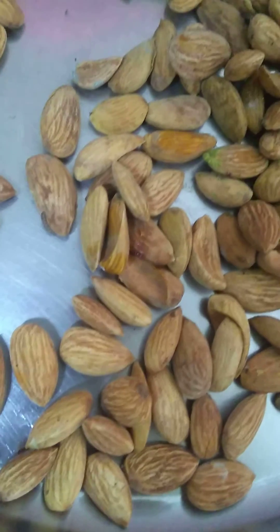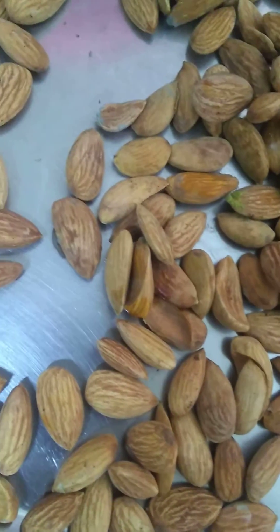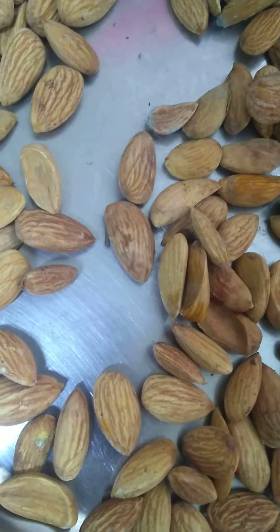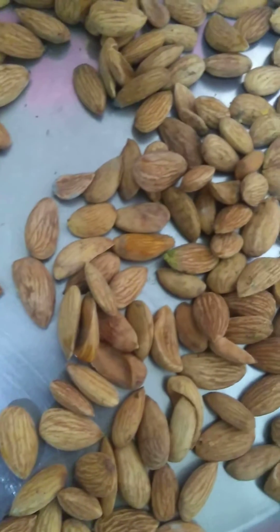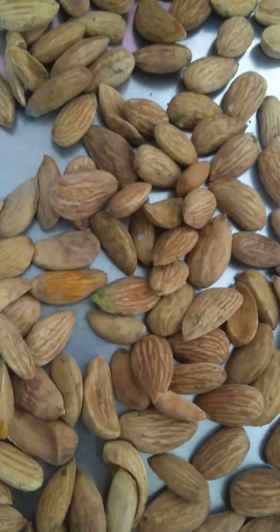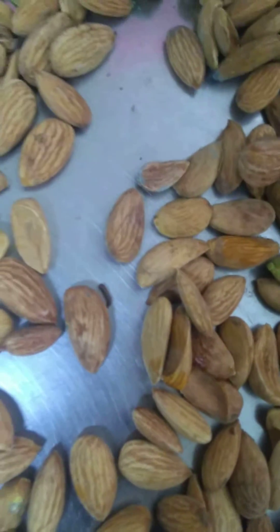If at all you see any of these almonds becoming extremely soft with some black marks on top which looks like fungus, and if there is some cavity formation happening, make sure you don't even touch them — just throw them as they are. I know these are expensive, but these are fast worms.